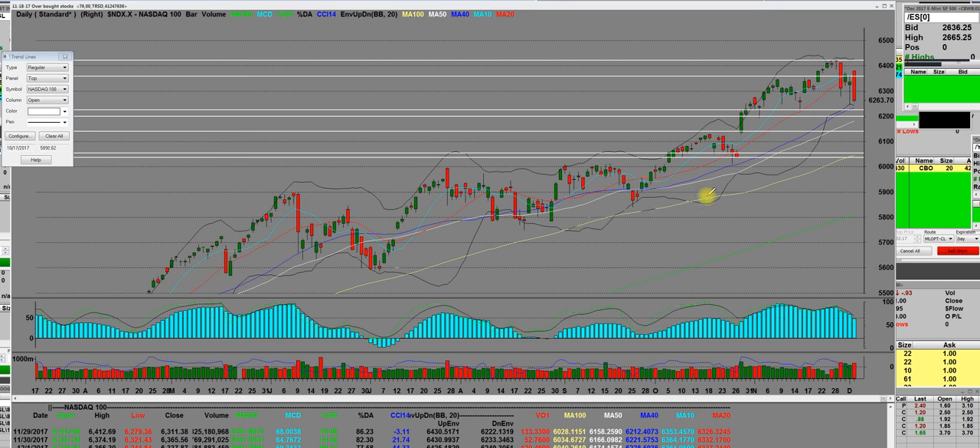I'm going to take this diagonal trend line and go right over here on the lower one, taking it from the very same point back over here and putting it right there. We broke down out of this apex on this big red bar. The high of the day was 6380 and the low of the day was 6225.81 on the NASDAQ 100, which actually ended down 74 points.